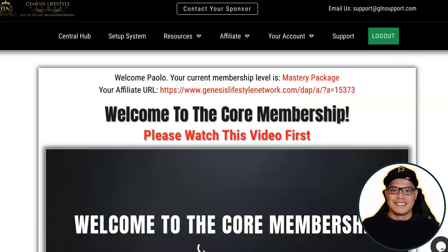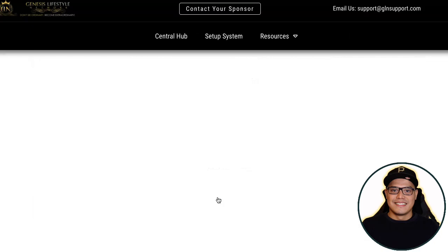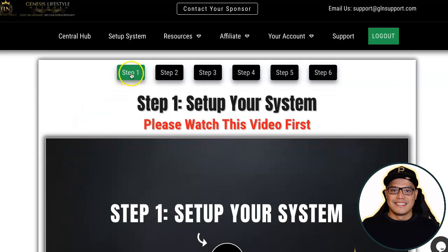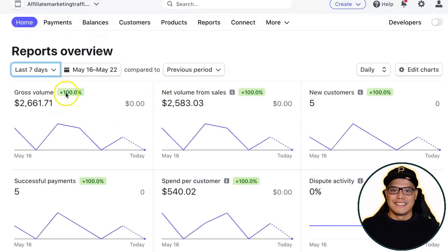As soon as you upgrade to the Mastery Package, go to 'Setup Your System.' Click to continue to your system setup and follow the six simple steps you need to complete as an affiliate. When you reach step number six, you will be able to get your affiliate link and start promoting. Everything should be set up including the payment method so you can collect your payments, like in my Stripe account.